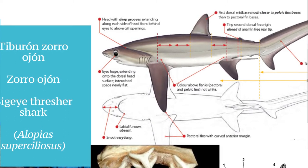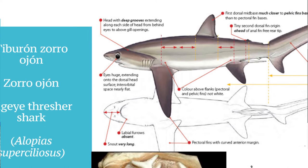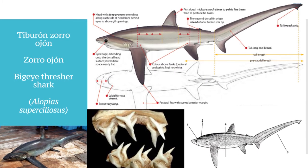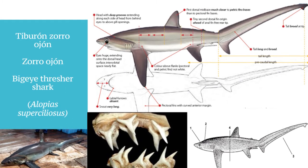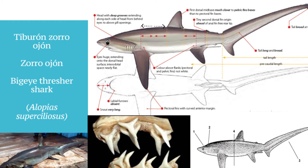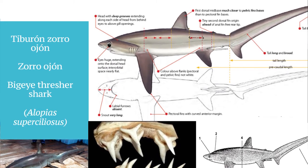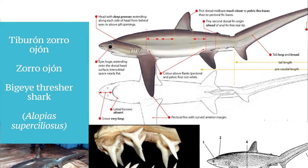No hay una comisura ni surco labial detrás de la comisura de la boca como sí hay en *Pelagicus*, lo cual es una característica que la distingue. En proporciones, mientras que en *Pelagicus* la aleta dorsal estaba equidistante del centro de la aleta pectoral y el centro de la base de las aletas pélvicas, en este caso la aleta dorsal está desplazada hacia atrás: hay una distancia mucho mayor entre el centro de la aleta pectoral y el inicio de la aleta dorsal, y una distancia mucho menor entre el extremo libre de la aleta dorsal y el inicio de las aletas pélvicas.